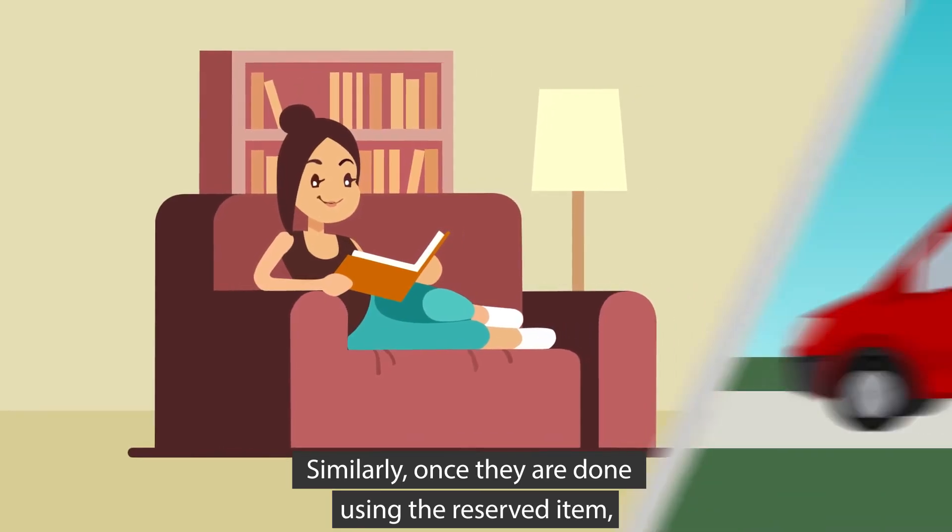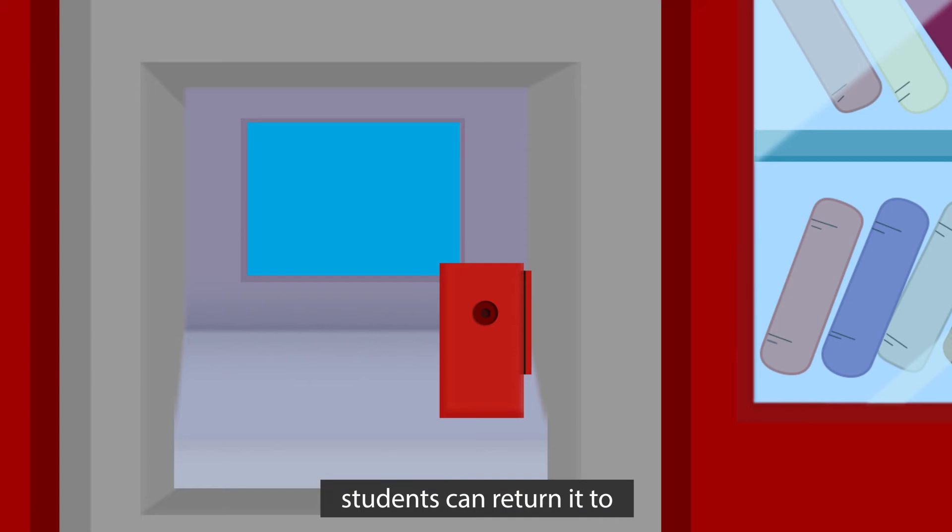Similarly, once they are done using the reserved item, students can return it to the Library on Wheels.